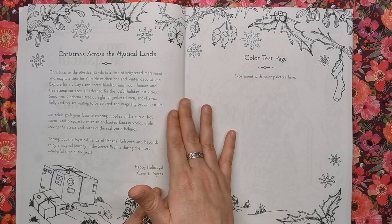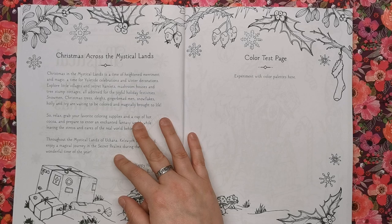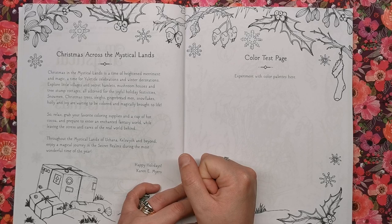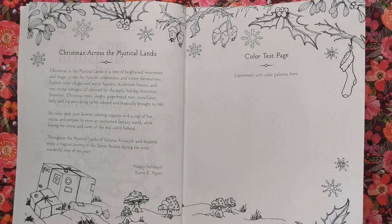There's a bit of an introduction about the mystical lands, telling you about what Christmas time is like there — the yuletide celebrations, the decorations, the little villages and secret hamlets, mushroom houses and tree stump cottages, all adorned for the joyful holiday festivities. There's also a colour test page for you to test out your different palettes and mediums to see how they react on the paper.